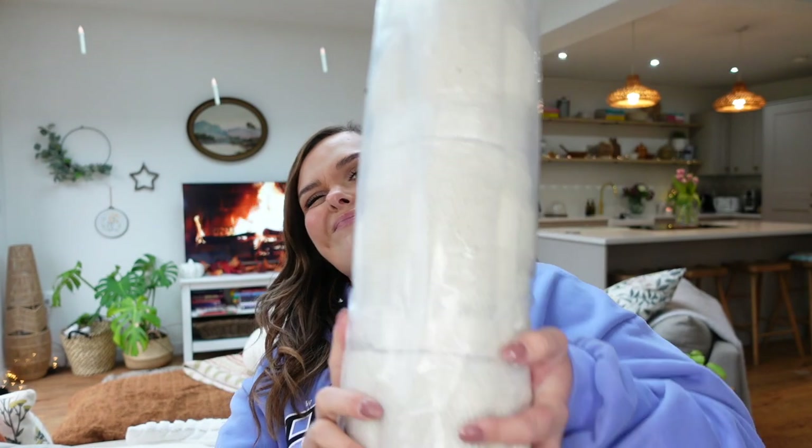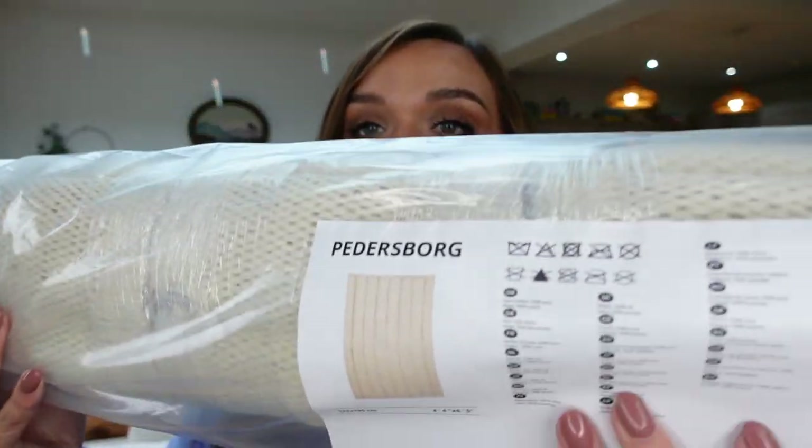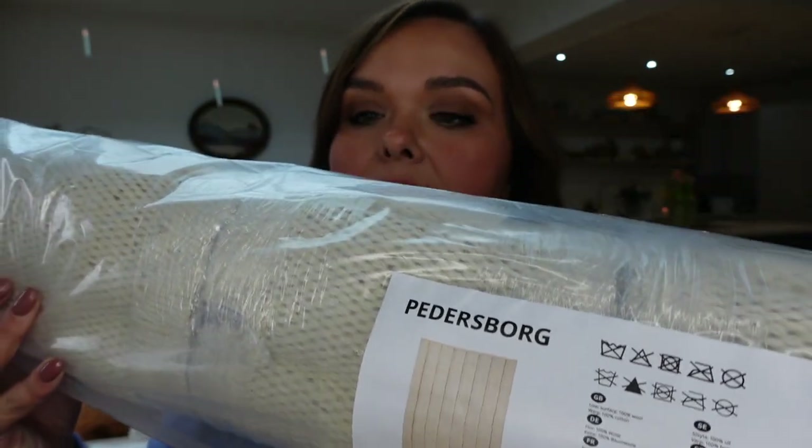It's a rug - I'm sure you can tell it's quite a large one. It is the Petersburg, 133 by 195 centimeters, so that's four foot four by six foot five. Oh, I'm going to drop it, it's so heavy! From this image here it's like a muted creamy color but it has tufted fabric - you can see this slight tufted bit here. I don't want to take it out because we've still got loads of decorating to do, so I don't want to damage it.